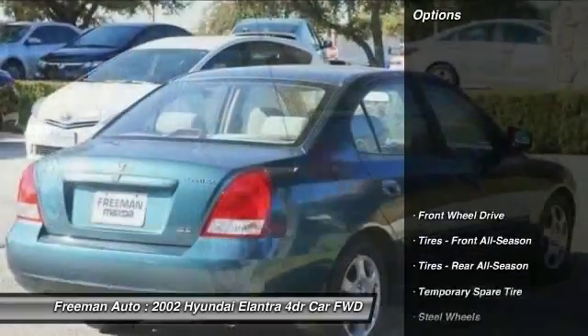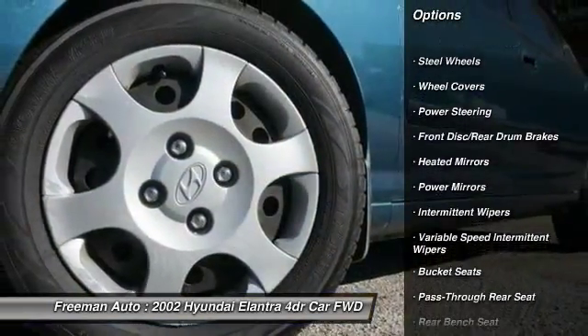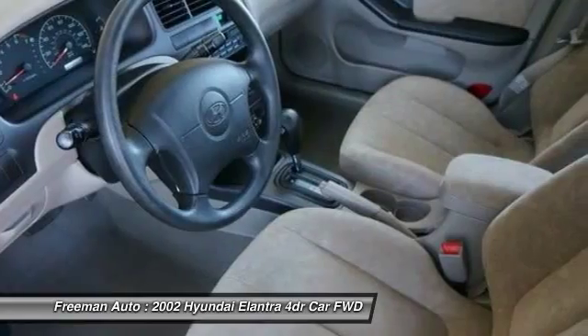Here are some of this vehicle's great options: adjustable steering wheel, driver airbag, power steering, rear defrost, AM FM stereo radio, FWD, power door locks, bucket seats, power windows, passenger airbag.